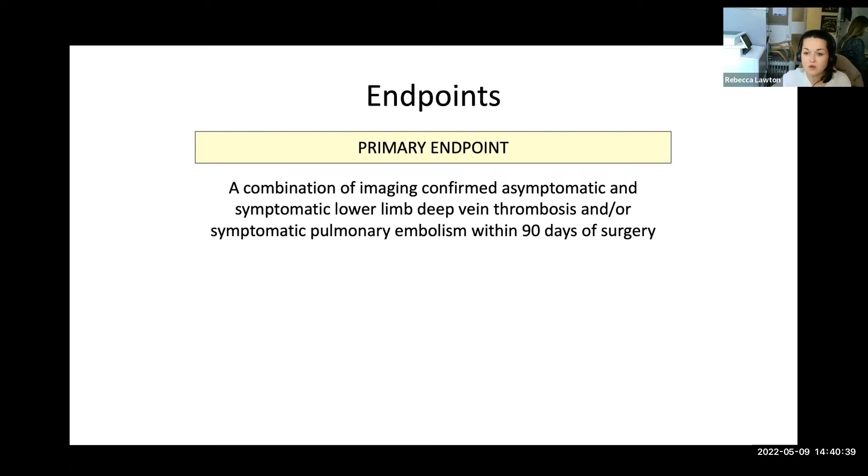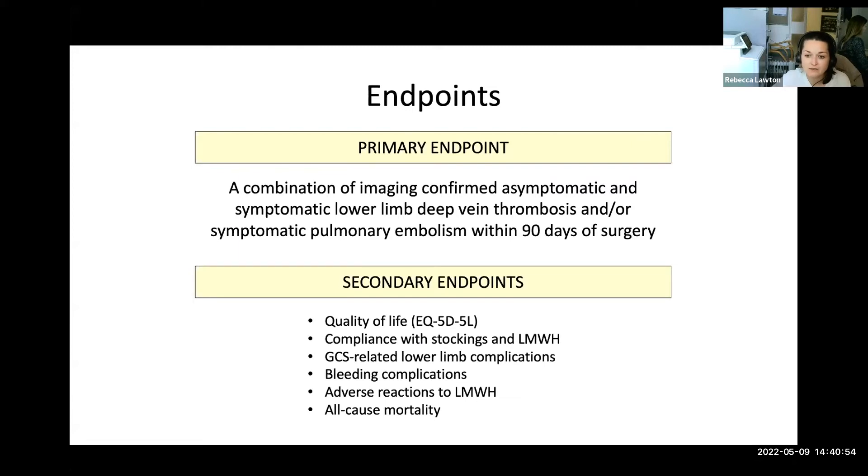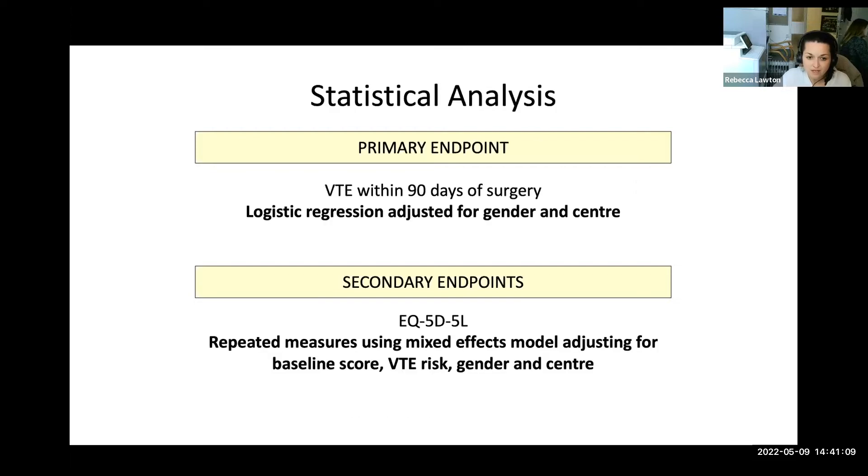The primary endpoint of GAPS was a combination of imaging-confirmed asymptomatic and symptomatic lower limb DVT and/or symptomatic pulmonary embolism within 90 days of surgery. Secondary endpoints included quality of life as measured by the EQ5D, compliance with stockings and LMWH, stocking-related complications, bleeding complications, adverse reactions to anticoagulation, and all-cause mortality. For the statistical analysis, the primary endpoint used logistic regression adjusted for gender and centre. Secondary endpoints including the EQ5D used repeated measures with mixed effects models adjusting for baseline score, VTE risk, gender and centre. There were seven UK trial centres in total.